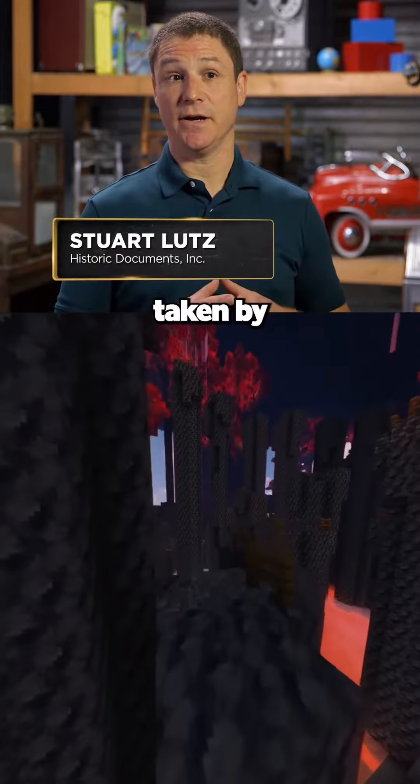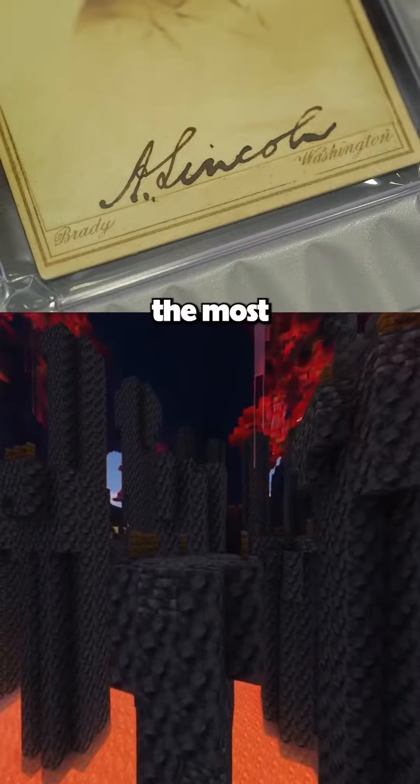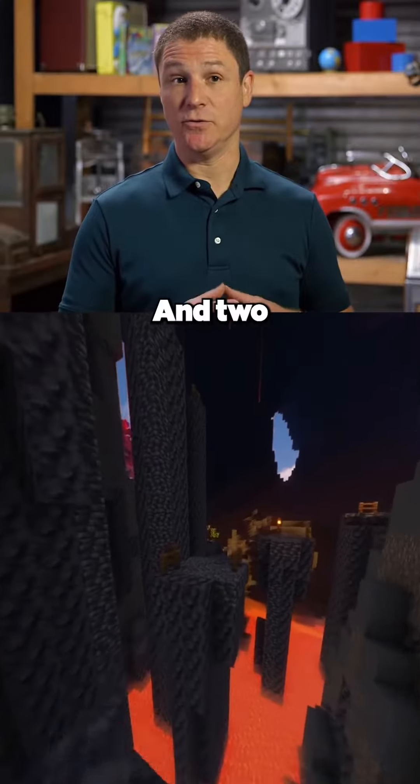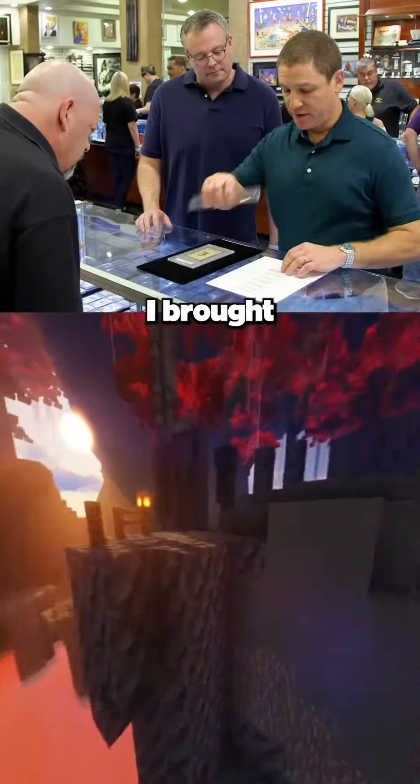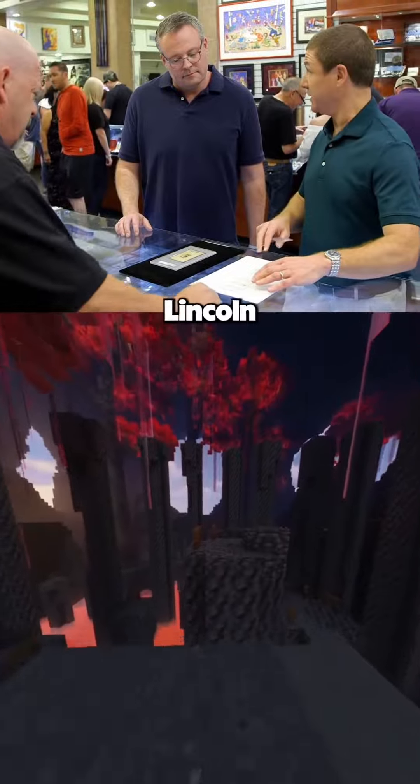This Lincoln parlor card could be special for two reasons. One, it was taken by Matthew Brady, who was the most famous American photographer of the time. And two, it was later used to create the image of Lincoln on the penny. So I brought in some examples of authentic Lincoln signatures here.